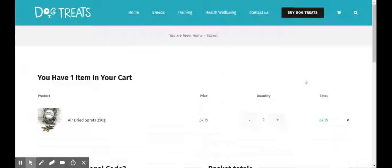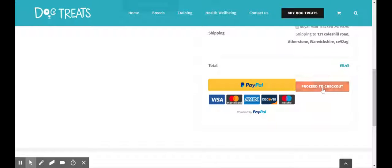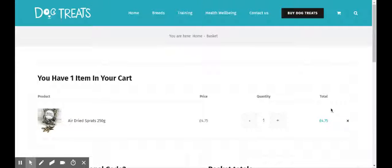You would select either the PayPal method or proceed to checkout. If you have previously already checked out, you'll know that you could have created an account during your checkout process, and you would have an account that you can log back into.